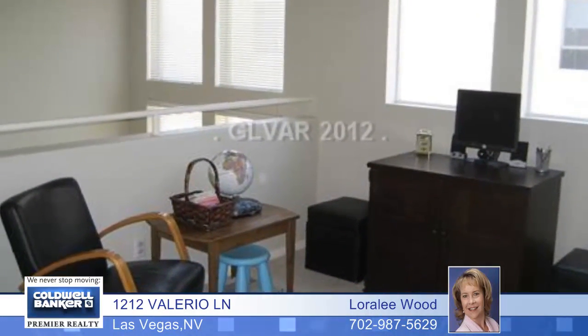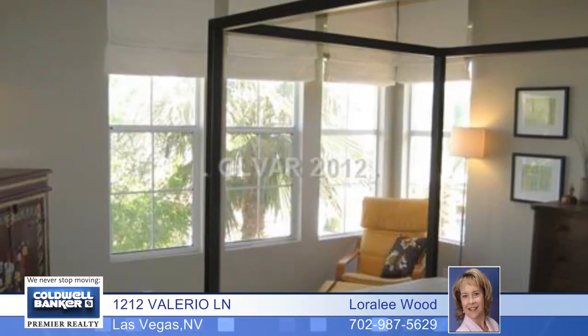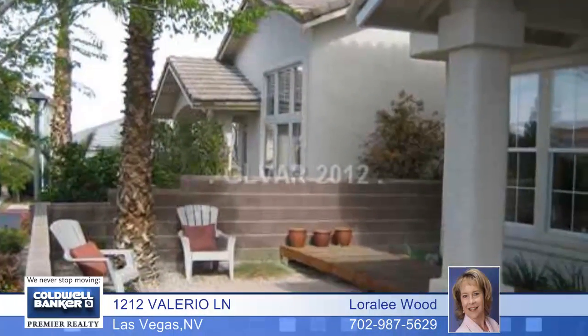Enjoy a roomy loft upstairs as well as three bedrooms plus a large master bedroom with a walk-in closet and fan. The master bath has dual sinks and a tub shower combo. The washer, dryer and refrigerator are included in the sale.